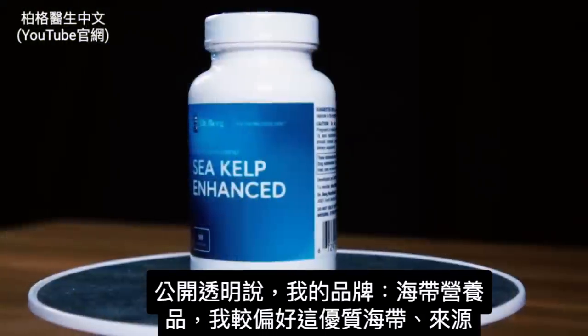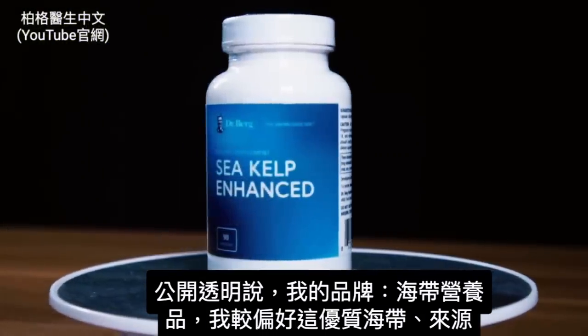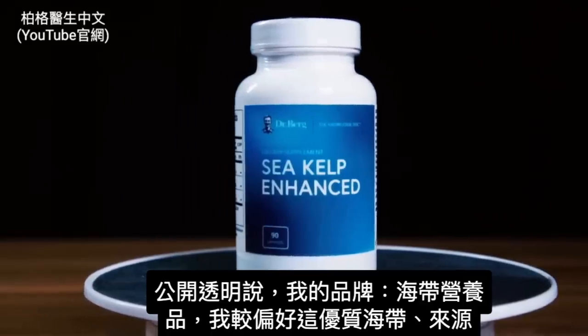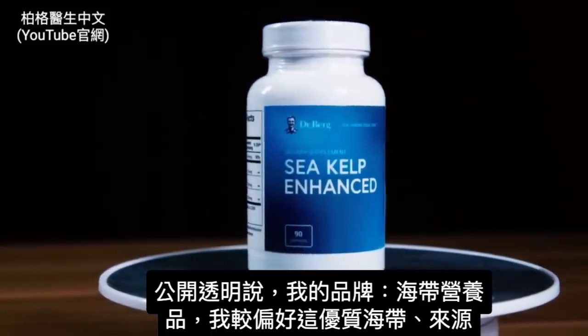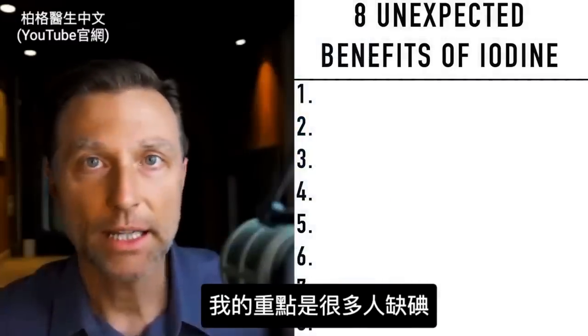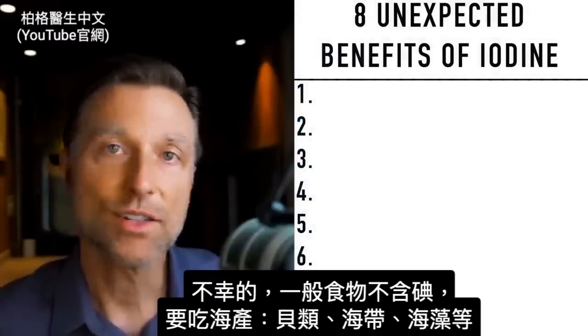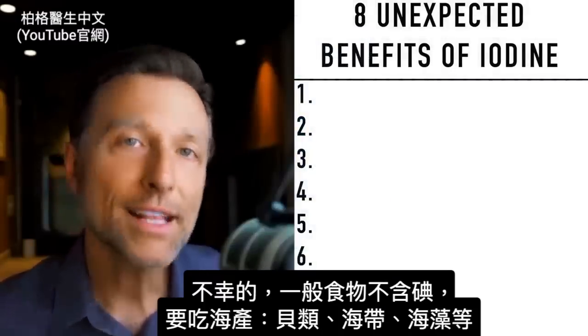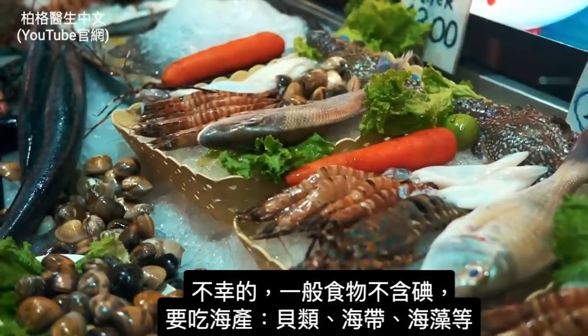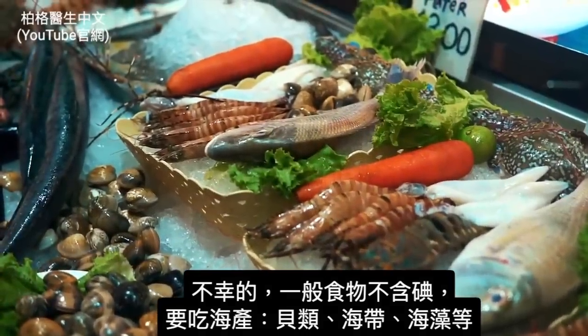I want to be totally transparent: I do have a Dr. Berg brand sea kelp, and yes, I have a strong bias toward my own brand as far as quality and sourcing. But the point is, a lot of people are deficient in iodine, and unfortunately it's just not in our foods anymore unless you're consuming foods from the ocean like shellfish, sea kelp, or seaweed.